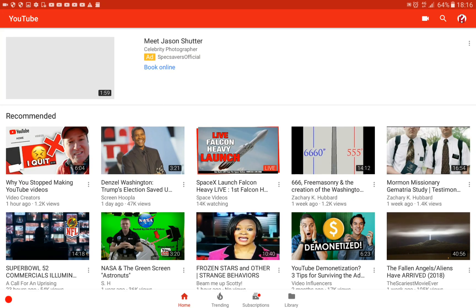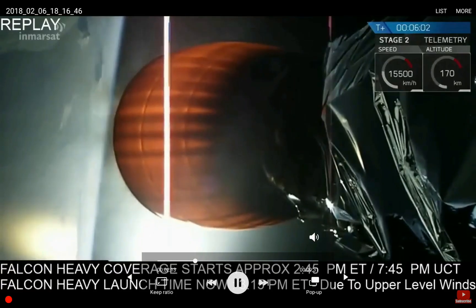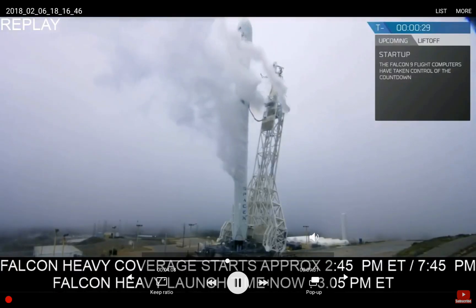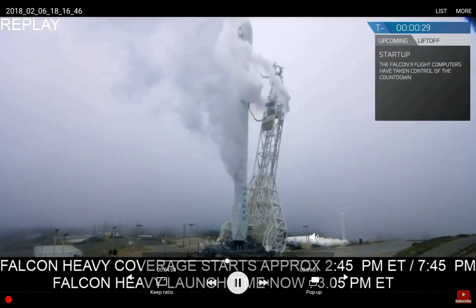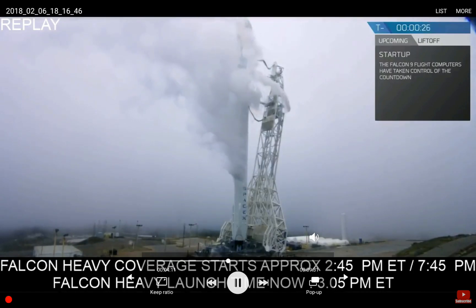Hey, so in the last video I was looking at this Falcon line rocket launch and I don't have a clue what's going on — I haven't researched what they're actually supposed to be doing today. I'm going to quickly do that now for the second part of the video. I want to sound a bit more professional.